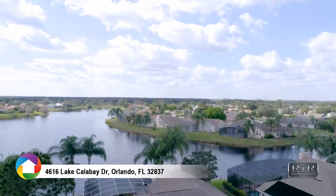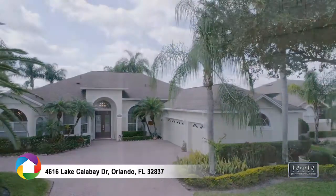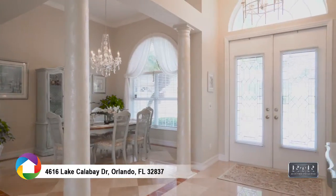As you arrive to the brick-pavered driveway you can see the difference. Double entry doors with immediate views of the pool and pond.